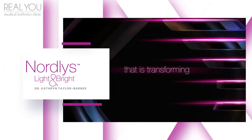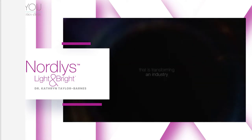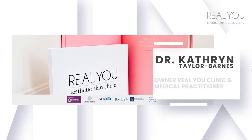Hi, I'm Dr Catherine Taylor-Barnes, owner and medical aesthetics doctor at The Real You Clinic in St Margaret's near Richmond, West London.